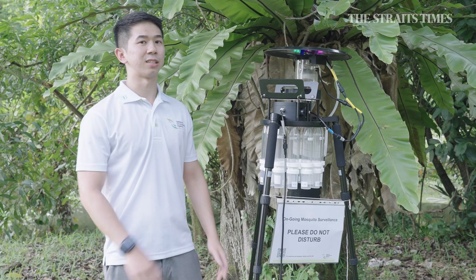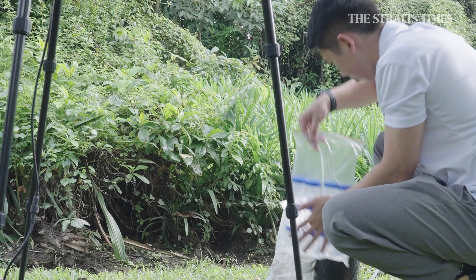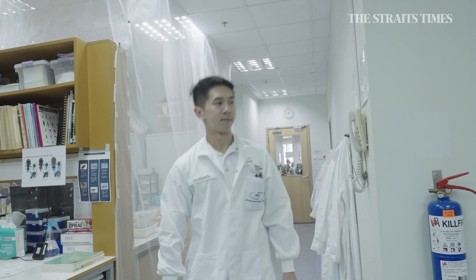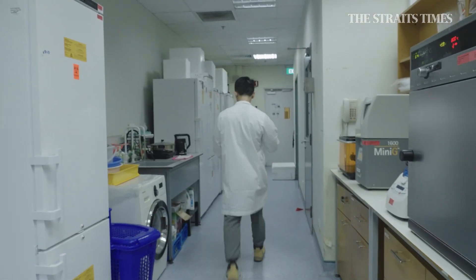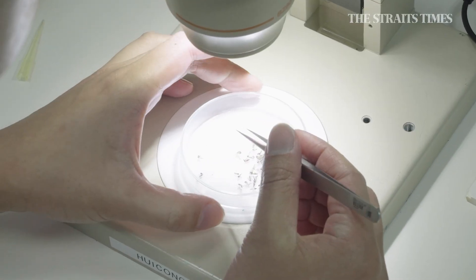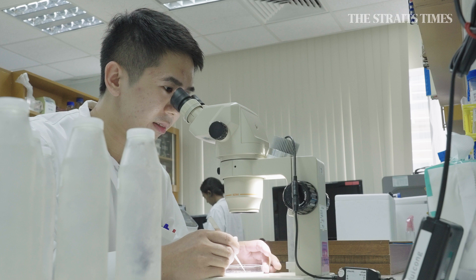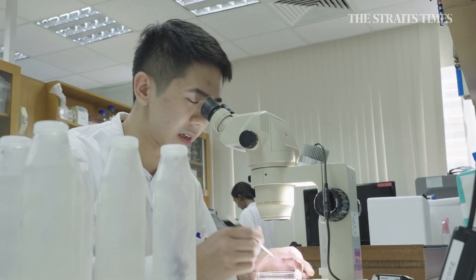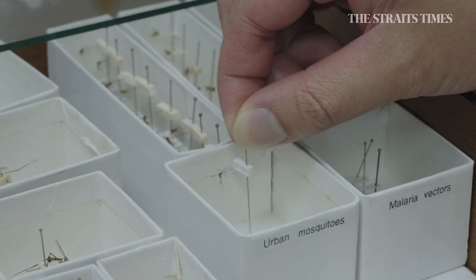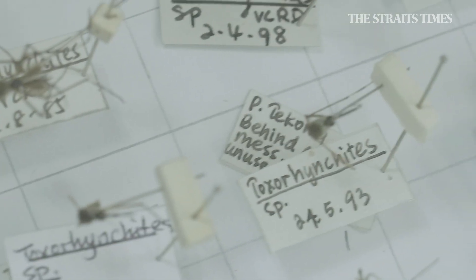It seems like it's quite a successful catch today. We want to bring them back to the lab as soon as possible to preserve their DNA for accurate identification. Back in the lab, we process the samples caught in the field — we freeze them overnight to kill any alive mosquitoes, then under the microscope we identify them using keys and references. Once identified, intact specimens are kept in the NEA repository for subsequent DNA molecular work, such as confirming species identity or conducting pathogen detection.